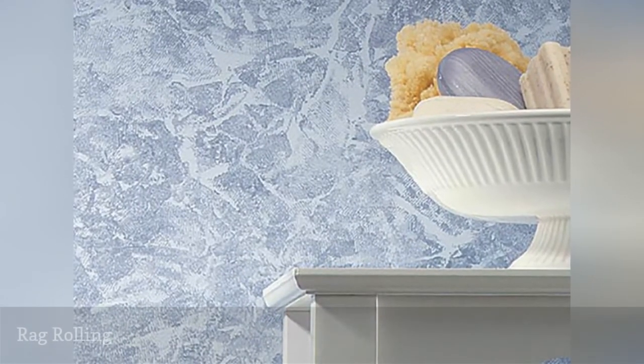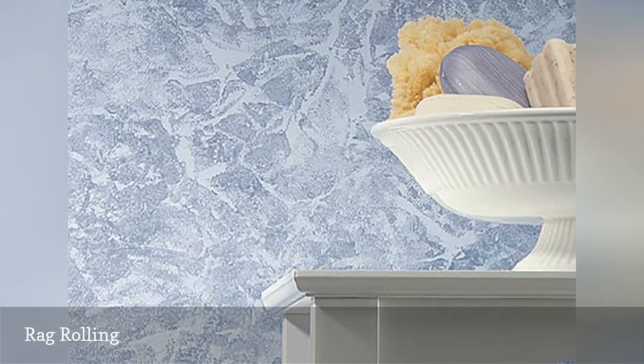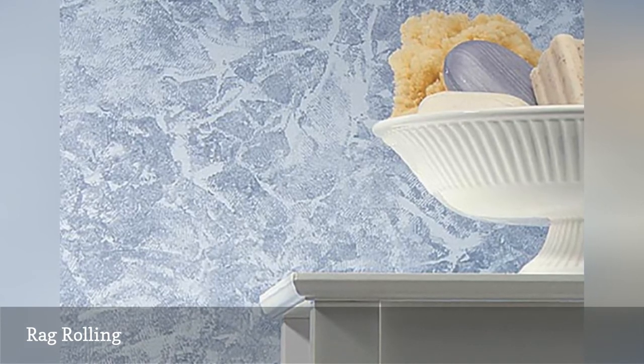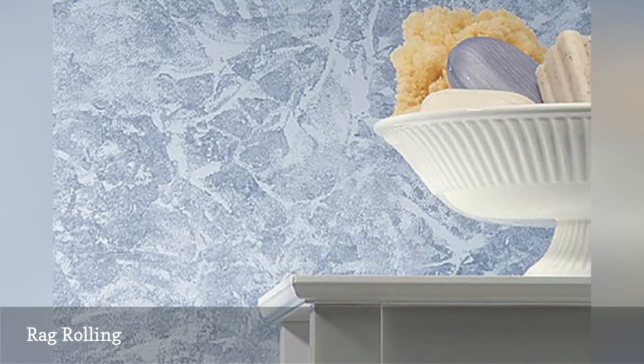Rag rolling is just as it seems — it's a painting technique that involves rolling a rag up and down wet painted walls to add texture and depth, like this example from How Did I Do It? What's particularly nice about this idea is that it's subtle enough to be applied to any aesthetic without encroaching on the overall design.